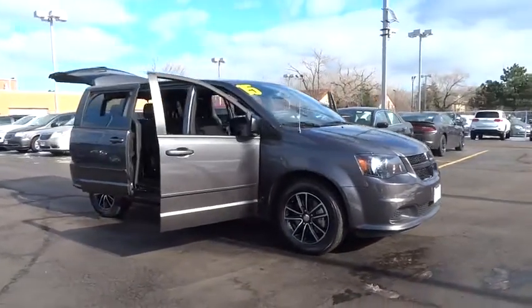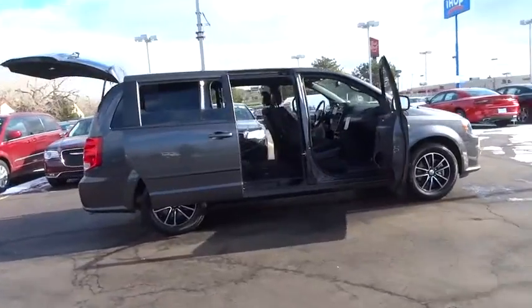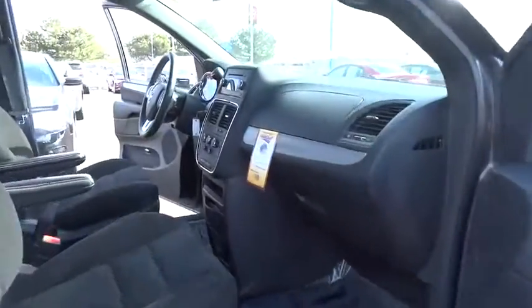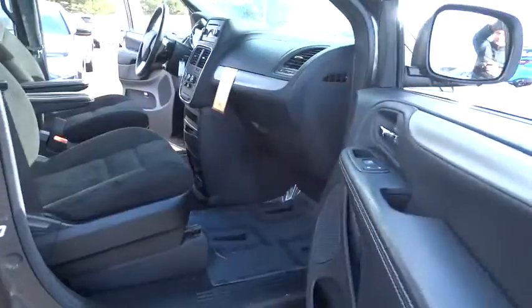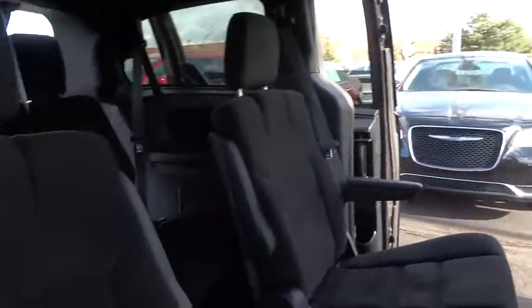The 2015 Grand Caravan. The Dodge Grand Caravan received the government's highest front and side crash rating of five stars. Its vast interior is widely praised with an innovative seating arrangement, versatile cargo storage, and enough entertainment features to keep the kids entertained on road trips. This vehicle has less than 20,000 miles.